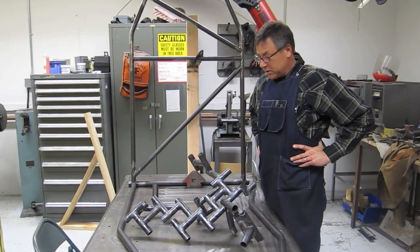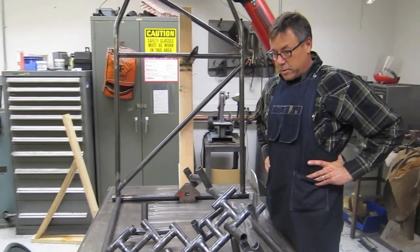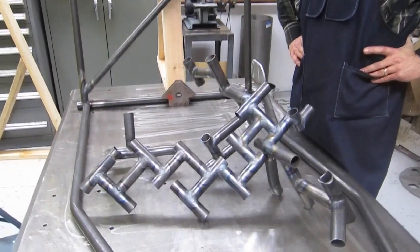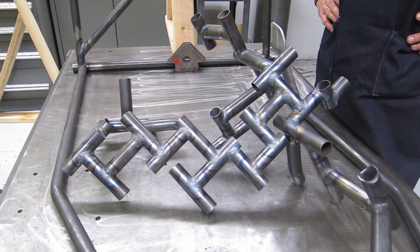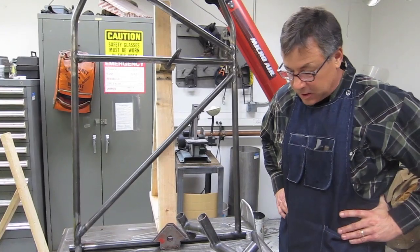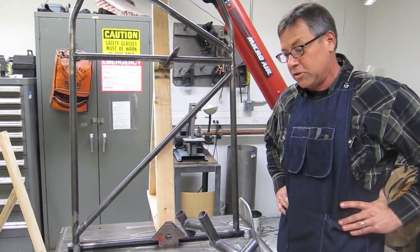This is a student practice welding project. They have to weld their Baja car, and there are eight of them on the team and they all wanted to learn how to weld. So rather than have them start on the actual car, we just had them cut up material and practice welding. And it looks like by the welds, most of them did a pretty good job.